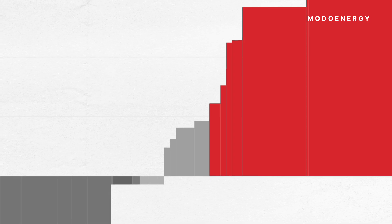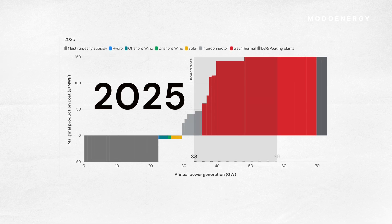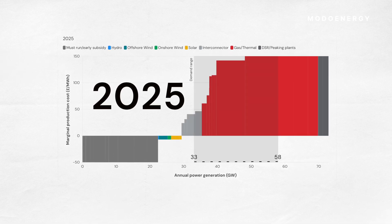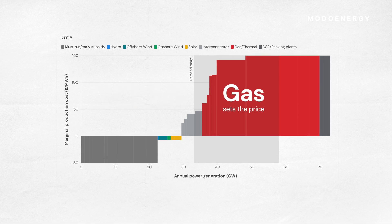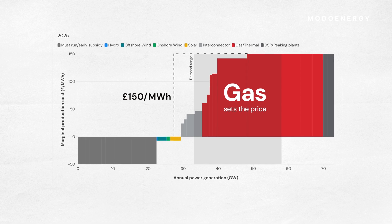Power prices are set by the marginal generator — the last unit needed to meet demand. In 2025, midday demand ranges from 33 to 58 gigawatts. At these levels, gas sets the price most of the time, meaning solar can earn strong revenues while generating at zero cost.